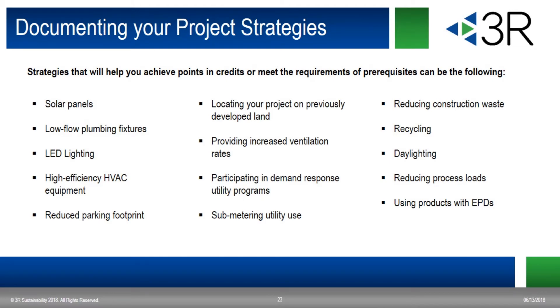Documenting your project strategies is not as daunting as it may seem. There are most likely a lot of things you're already planning to do in your building that will meet the requirements of many of the prerequisites and credits. For example, if your design includes all LED lighting, you can take credit for the energy savings in your energy model, as well as attempt an innovation strategy for low mercury lighting that can earn you one point. In addition, most people recycle — by planning for recycling of specific materials and allotting space for the storage of recyclables, you are meeting the intent of the prerequisite MR Storage of Collection of Recyclables. It's just as easy as that.